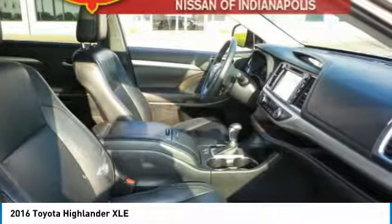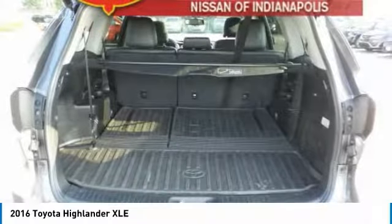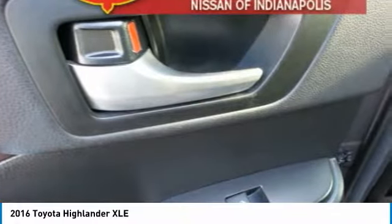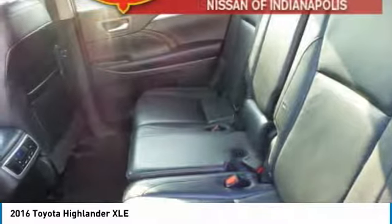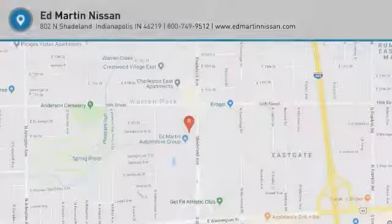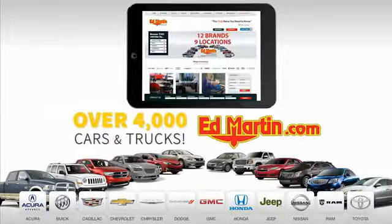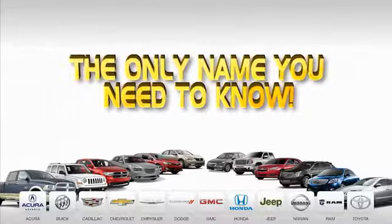Come take a test drive today. With 9 convenient locations, 12 top-selling brands, and over 4,000 new and used cars and trucks online at edmartin.com — Ed Martin is the only name you need to know.